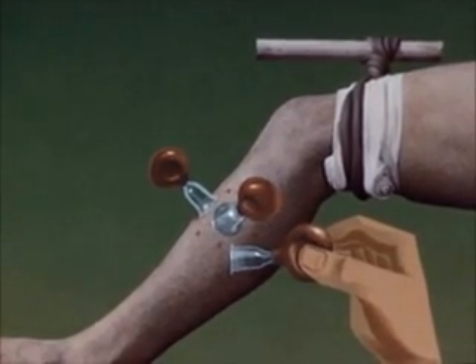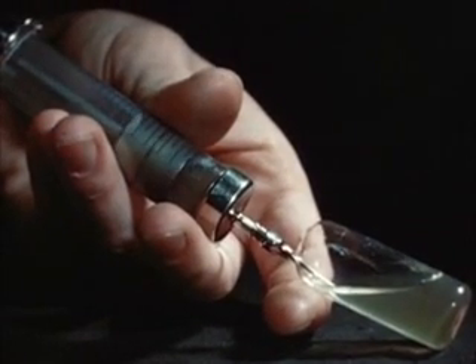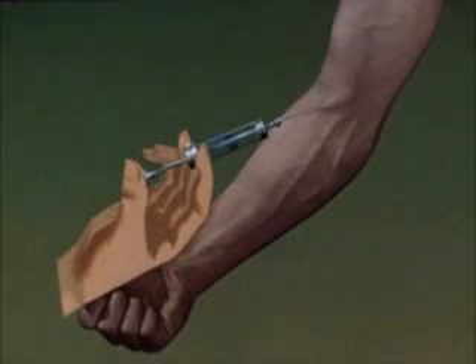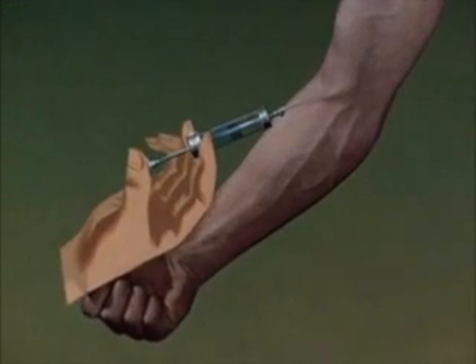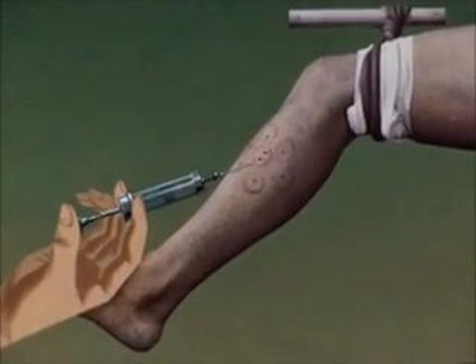Bites on parts where a tourniquet cannot be used should immediately be excised and suction applied. Anti-serum, as soon as it is ready, is injected into a vein above the tourniquet, and in viper bites also around the bite itself. General measures to combat shock, paralysis, hemorrhage, or secondary infection may also be required.